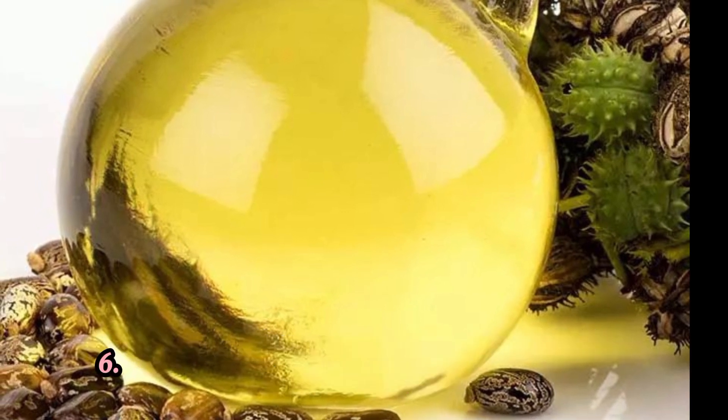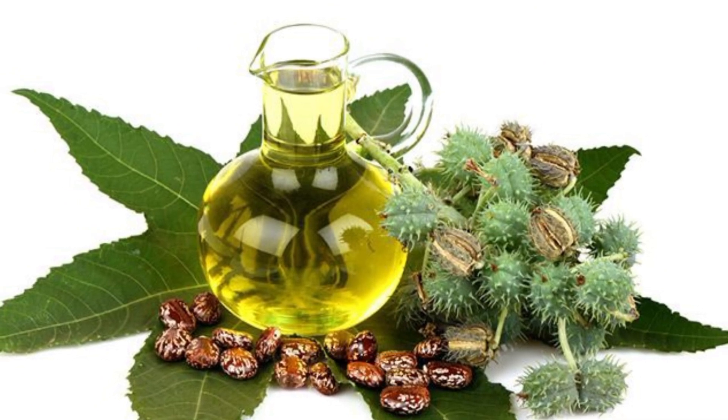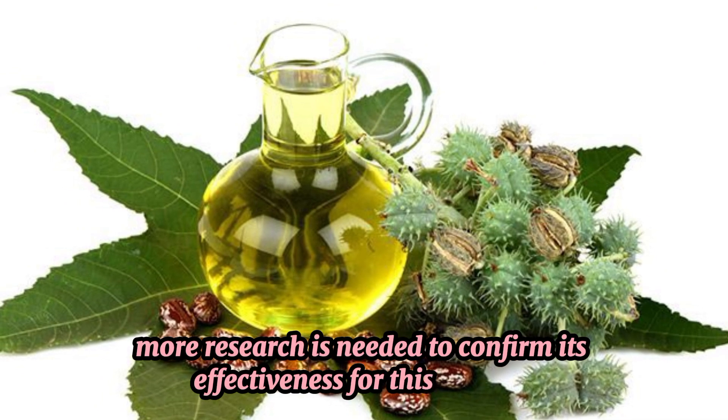6. Joint Pain Relief. Some people use Castor Oil topically to alleviate joint pain and inflammation, although more research is needed to confirm its effectiveness for this purpose.